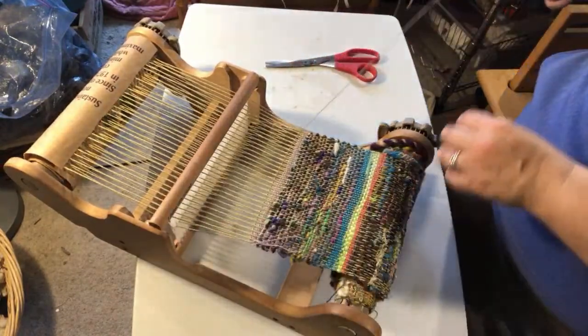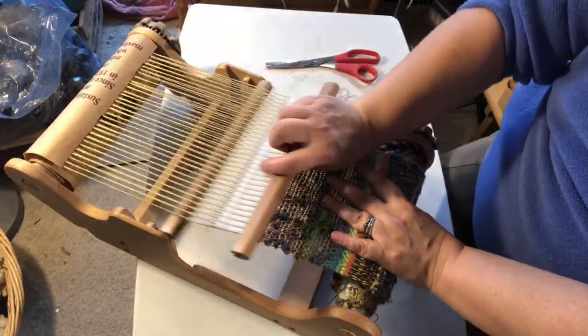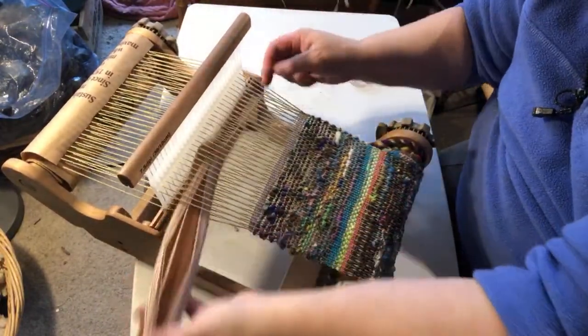I'll do a couple more rows and leave the end for hem stitching. I'll put a link to where I demonstrate the hem stitch, but I'm not going to do it on camera — I'll do that off camera.